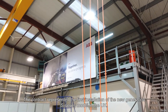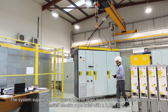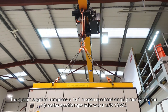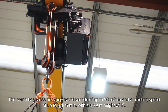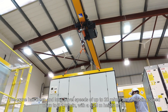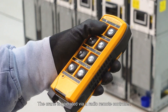The contract represented the first installation of the new generation S-series model in the UK. The system comprises a 16.1-metre span overhead single girder gantry and an S-series electric rope hoist with a safe working load of 3.29 tonnes. The crane has cross and long travel speeds of up to 20 metres per minute and a hoisting speed of up to 3.1 metres per minute with a 4.29 metre height of lift. The crane is operated via a radio remote controller.